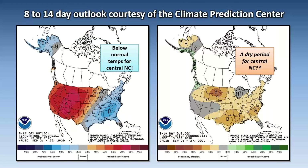Looking further down the road, all those tropical systems in the eastern and central Atlantic are expected to stay out there. The only tropical activity in the near term would be Sally's remnants. Once we get past that, it looks like we'll see a period of dry weather for central North Carolina next week. The 8-to-14-day outlook tends to change frequently, but right now we're looking at a drier side and below normal temperatures for the 21st through the 27th of September.